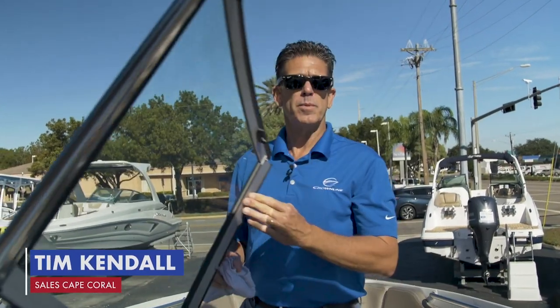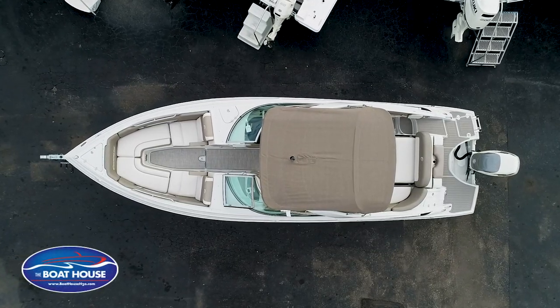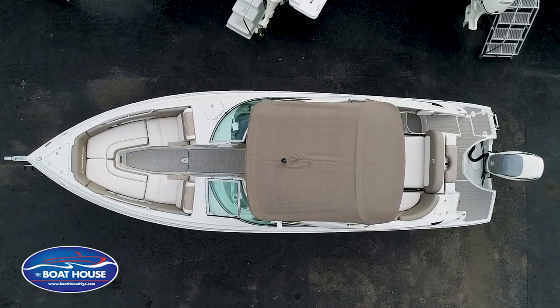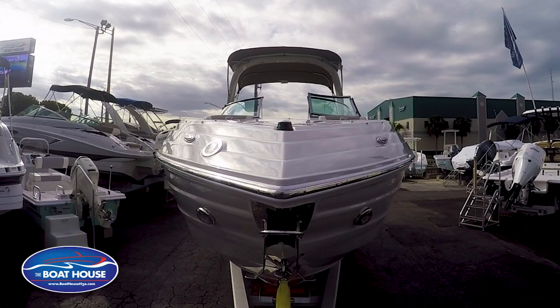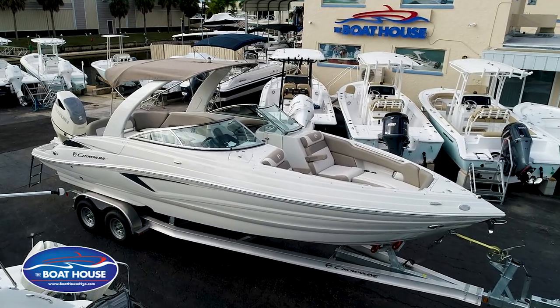Hey guys, Tim at the Boathouse. Today we're going to do a quick little run-through on the brand new 2019 290 Crown Line XSS. This is their introduction into a pointy bow while still giving you all the creature comforts of a deck boat.